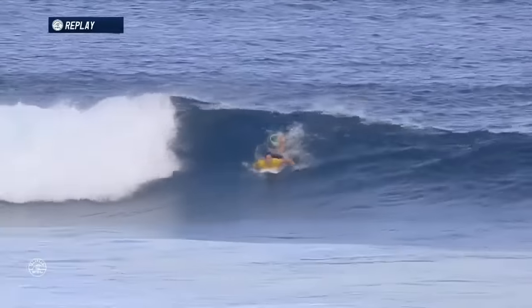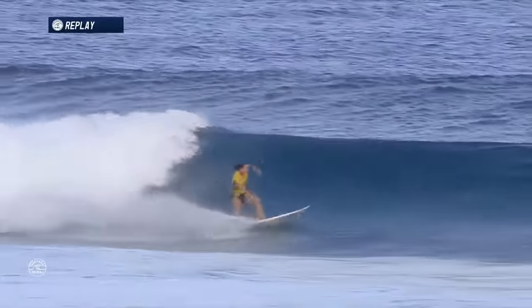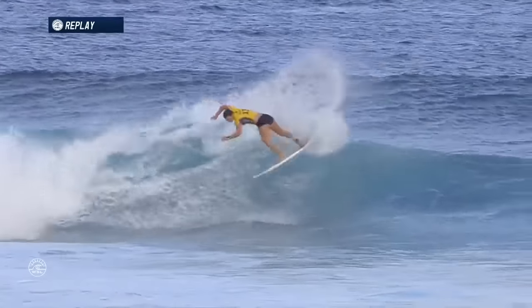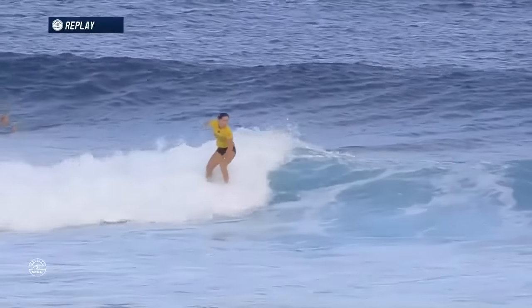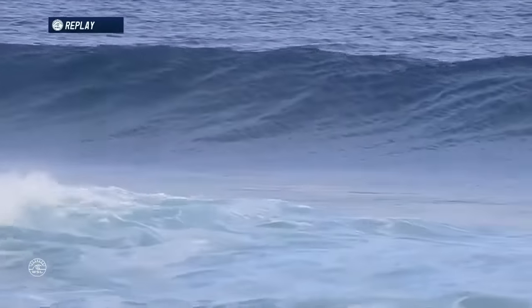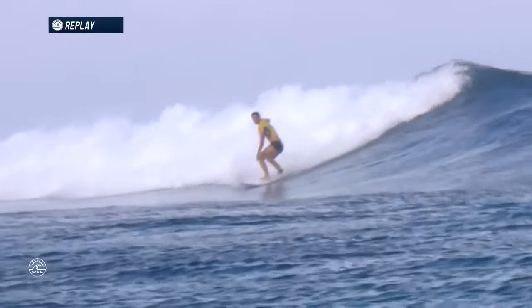Bethany's looking for something special, but let's take another look at Tyler's wave — just an insider for Tyler. Bethany let it go, but that's that snap we talk about. Watch how much effort she puts into it — bang! Just brings that board all the way back around, throwing a lot of spray. She's putting a lot of effort into each maneuver. You can tell by how much water gets displaced, how much water gets thrown out of the back of the wave — very impressive with Tyler Wright.